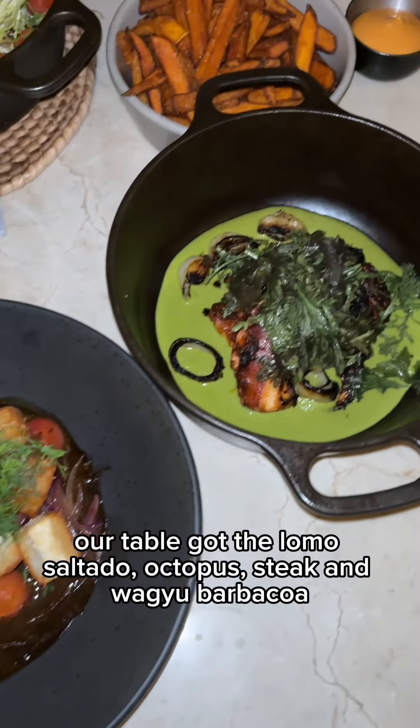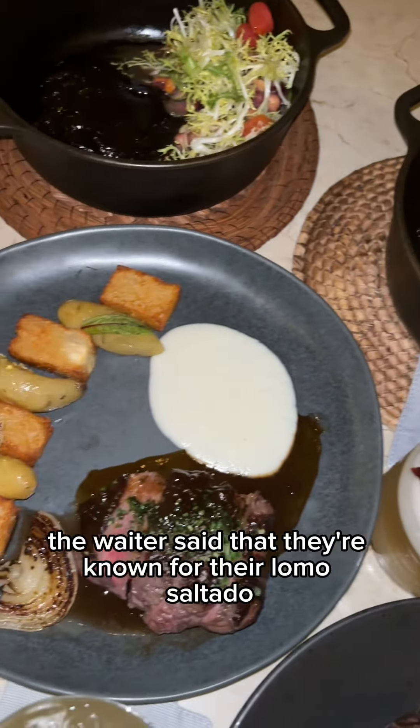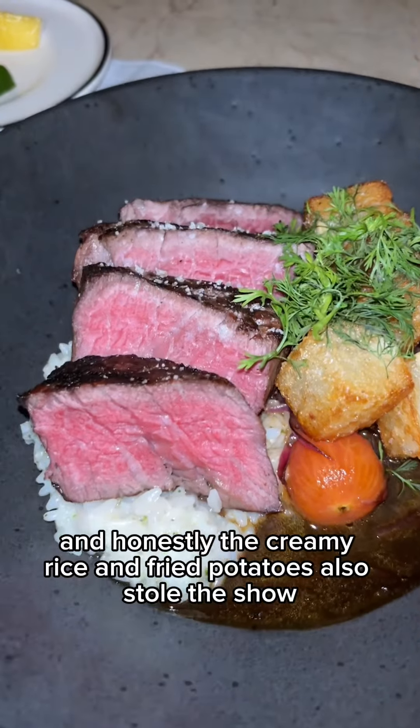For our mains, our table got the lomo saltado, octopus, steak, and wagyu barbacoa. The waiter said that they're known for their lomo saltado, so that's what I ordered and it was incredible. The meat was cooked perfectly and honestly the creamy rice and fried potatoes also stole the show.